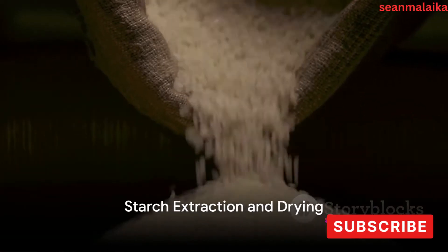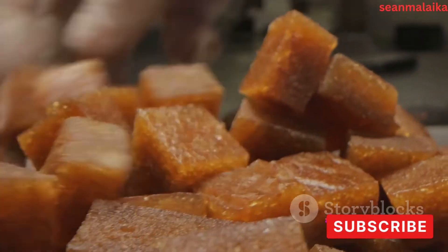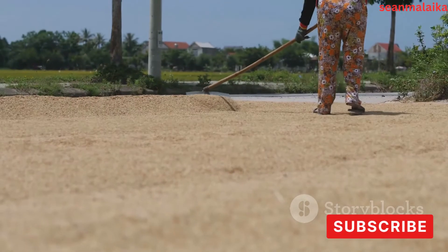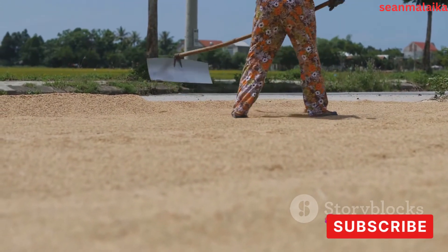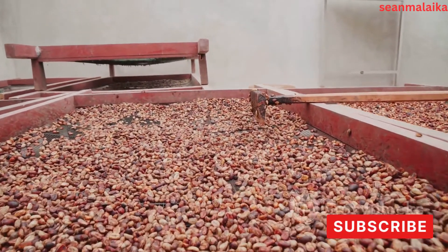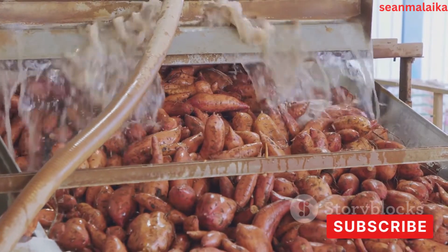The starch extraction process involves separating the starch granules from the rest of the cassava pulp. The wet cassava pulp is transferred to a series of sieves designed to separate the starch granules from the fibrous particles. The sieves are shaken vigorously, allowing the tiny starch granules to pass through while retaining the larger fibrous particles. The mixture is then allowed to settle — a process known as sedimentation — which relies on the principle that starch granules are heavier than water. Over time, the starch granules sink to the bottom, forming a concentrated layer, while water and remaining impurities float to the top and can be drained off.